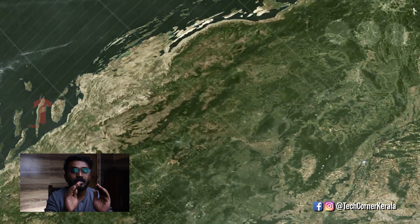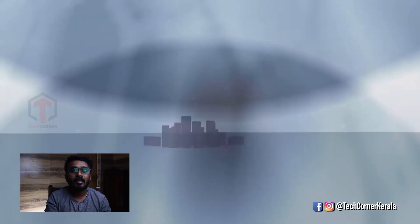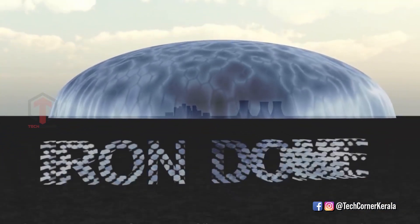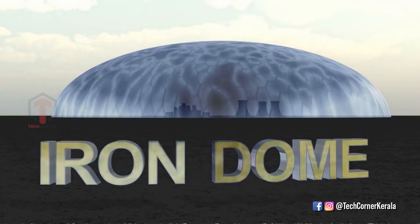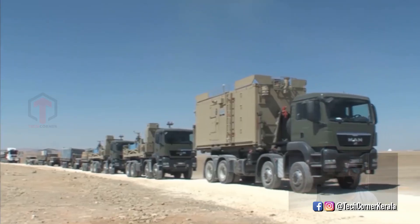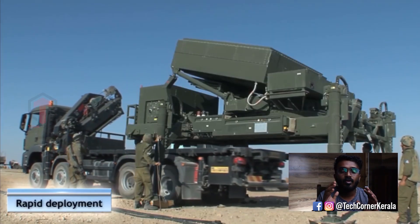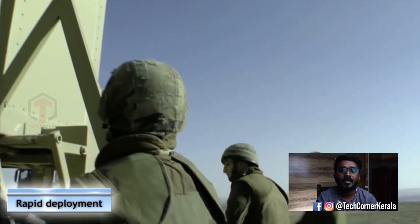Israel's defense system handles missile attacks, shell attacks, and artillery attacks. The first key feature of the Iron Dome is its mobility — it is a Mobile Defense Unit that can be transported on trailers.